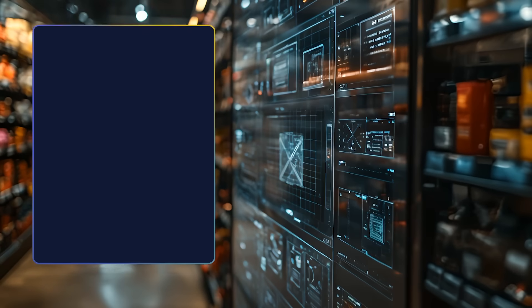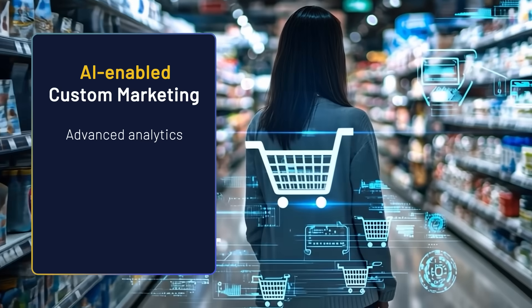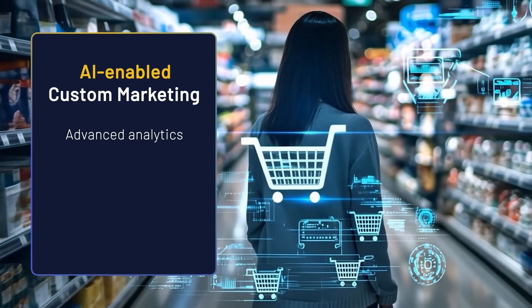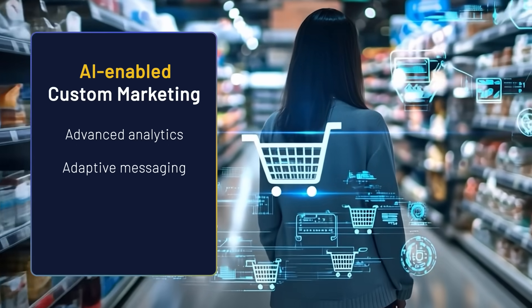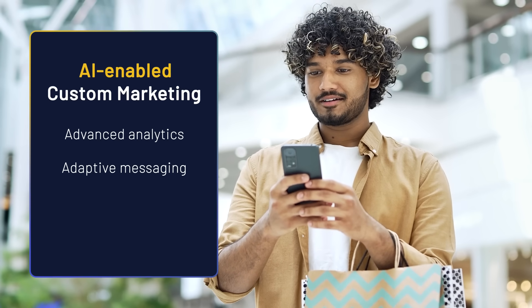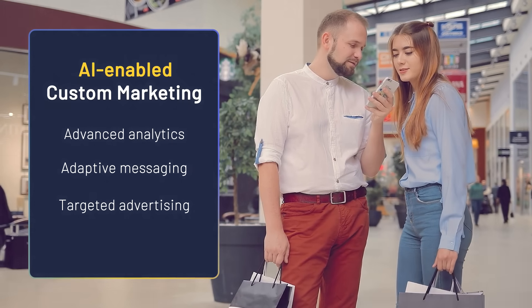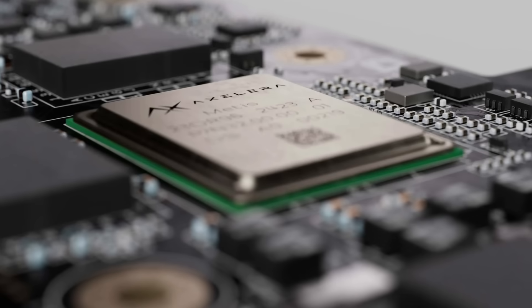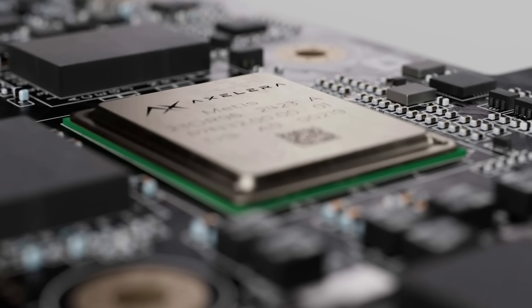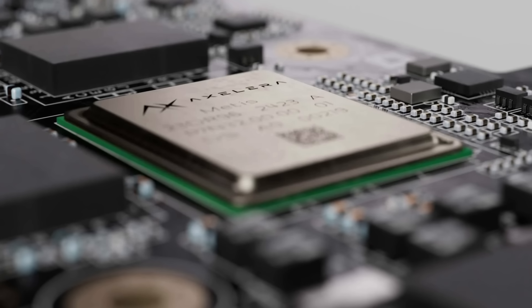Consumer insights can be used to dynamically adjust staffing levels, leading to shorter wait times and more responsive customer service. Deliver personalized content through smart digital signage — with advanced analytics powered by Metis AI at the edge, screens can adapt their messaging based on age group, gender, or even dwell time of nearby shoppers, creating highly targeted marketing moments that increase engagement and conversions.